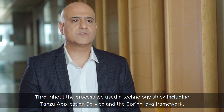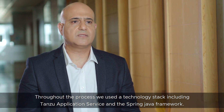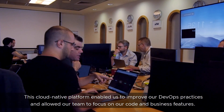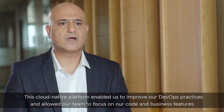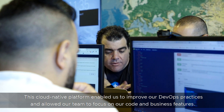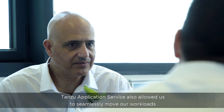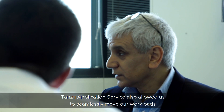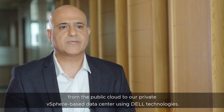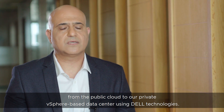Throughout the process, we used a modern technology stack, including Tanzu Application Service and Spring Java Framework. This cloud-native platform enabled us to improve our DevOps practices and allowed our team to focus on our code and business features. Tanzu Application Service allowed us to seamlessly move our workload from the public cloud to our private vSphere-based data center using Dell technologies.